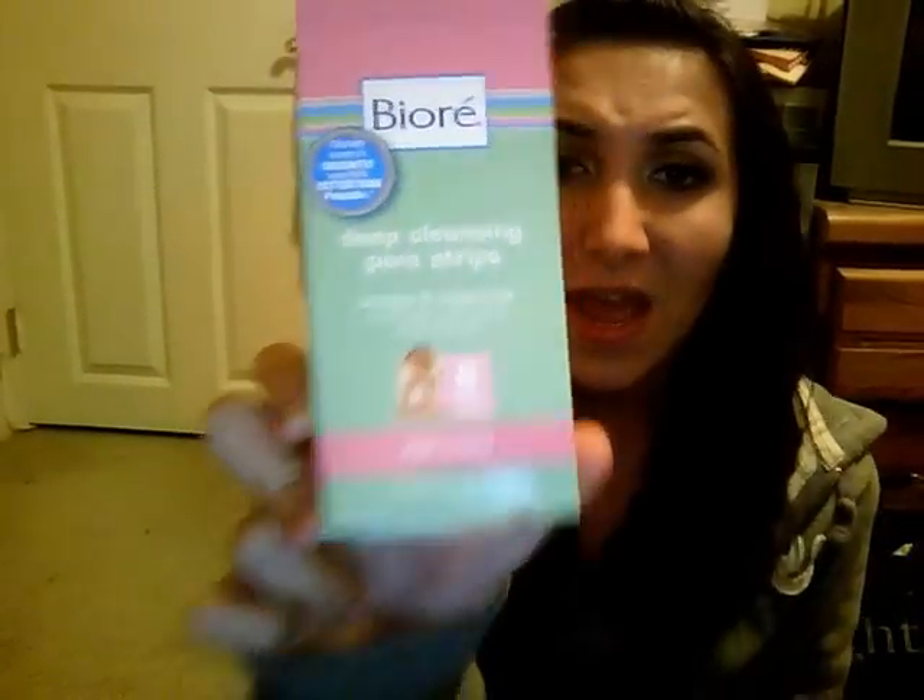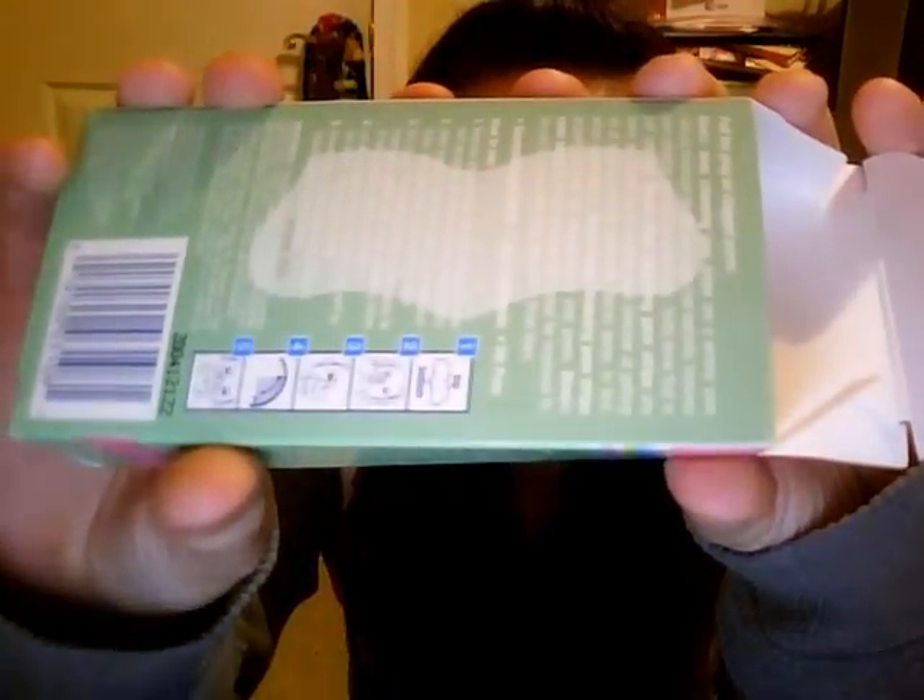I finished the Biore Deep Cleansing Pore Strips, and there were eight in here. These are for your nose and I absolutely love them. If you have blackheads on your nose, definitely try these out. They're awesome. I think they were around six to eight dollars, and you only get eight but you don't have to use them every day — just about once a week.